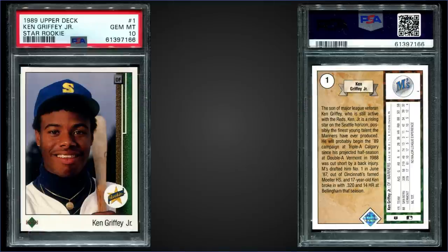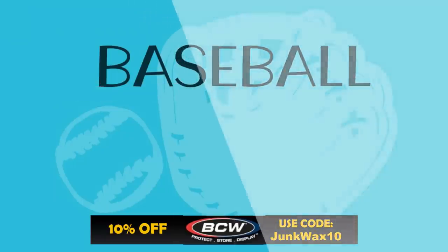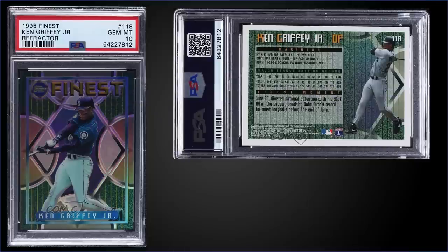In the number two spot, from 1989 Upper Deck, we have the Ken Griffey Jr. rookie card graded gem mint PSA 10. This card sold at auction for $1,925. In a gem mint slab it has a pop of 4,049, and boxes of 1989 Upper Deck sell for around $250 to $325.